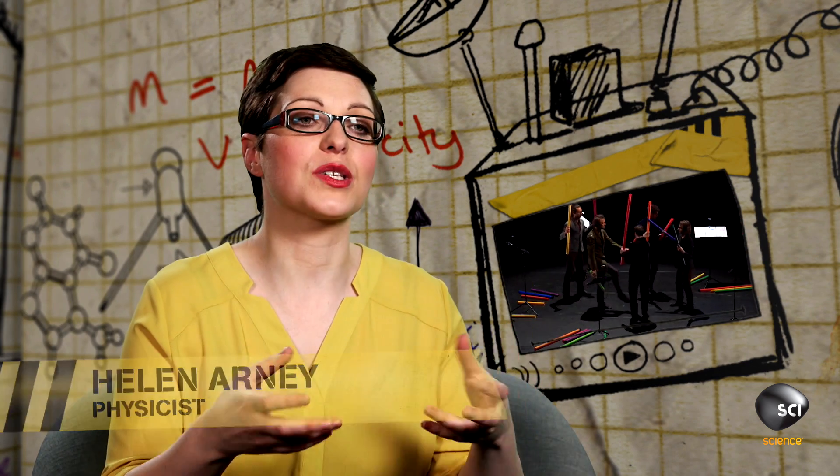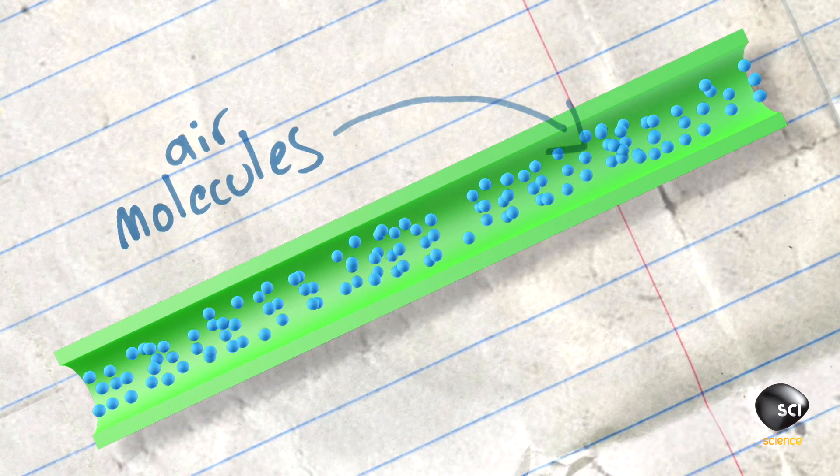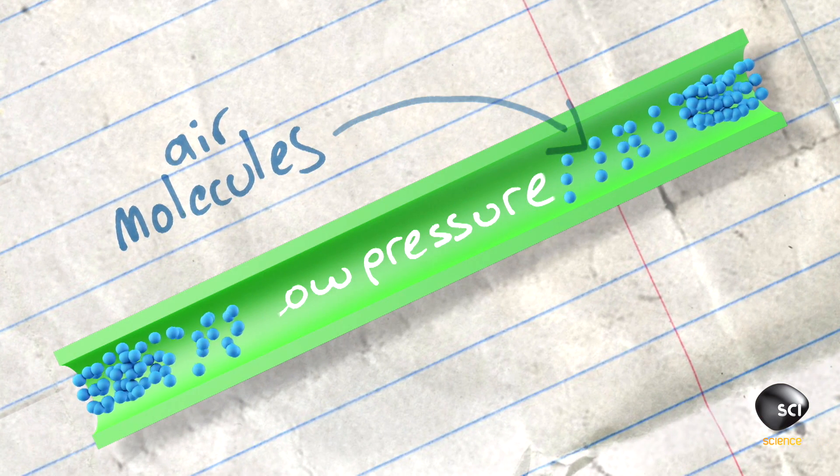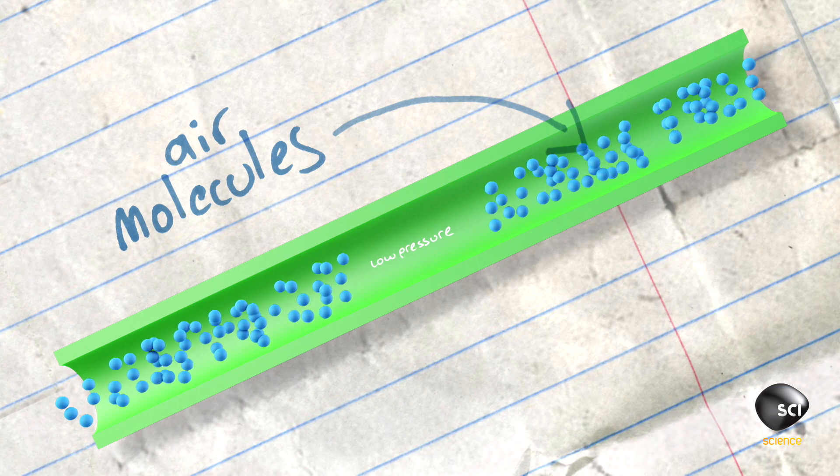When one of their hands hits the tube, it gives the air inside the tube extra energy, and those air molecules start moving towards the ends of the tube. But that creates an area of low pressure in the middle of the tube, and it pulls those air molecules back in.